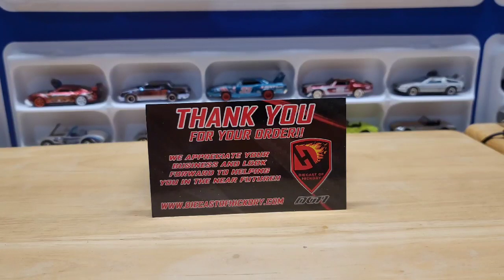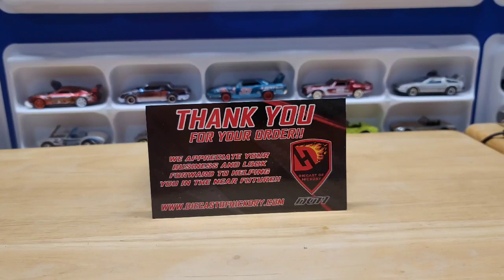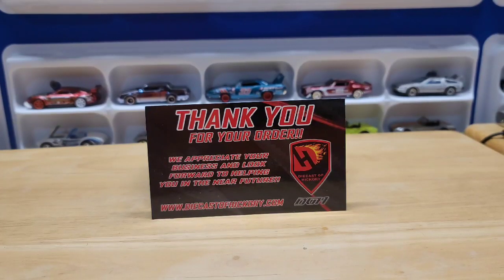Hello everyone and welcome to Automotive History Through Diecast. If you're new here, I appreciate you stopping by — please like and subscribe. And if you've already been part of the family, I appreciate you coming back.